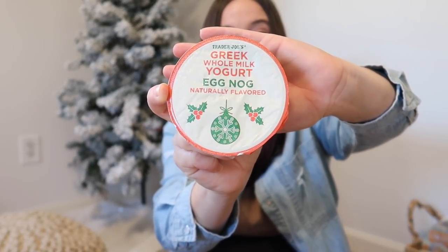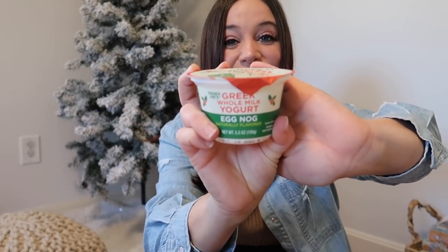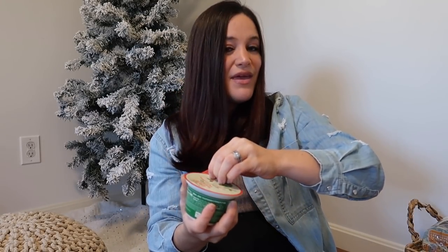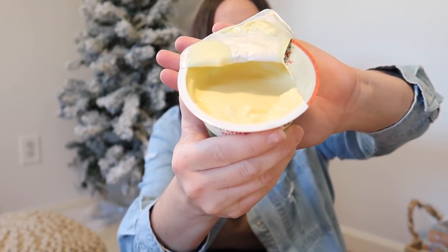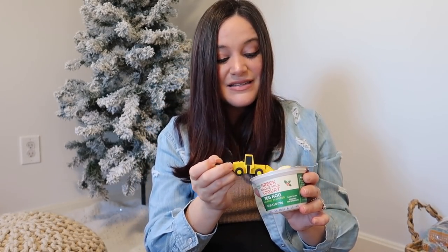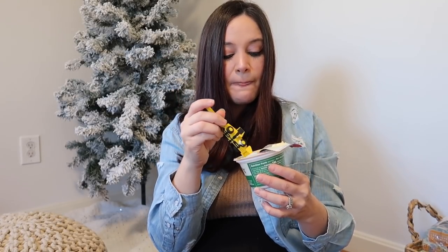Eggnog flavored yogurt — I don't really like eggnog at all, but I wanted to try the whole line. I do love yogurt, and I do like eggnog flavored things, so maybe I'll like this. That's very very yellow. Using my son's little construction vehicle spoon — let's give it a go. It's actually really good! That's actually delicious.